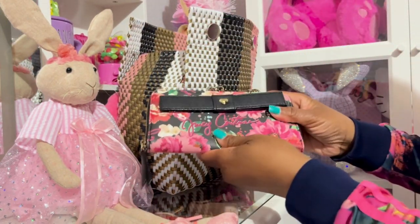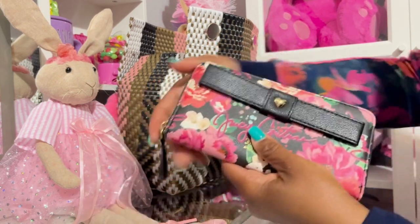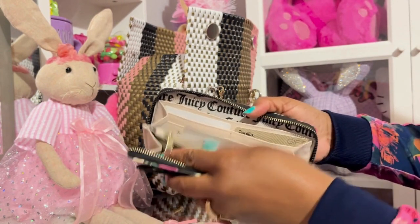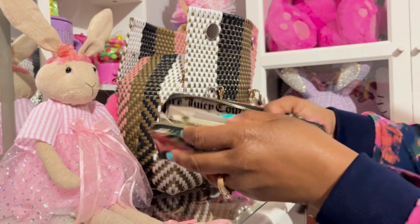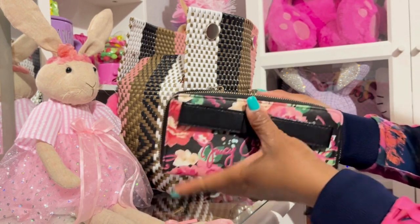Okay, so I have this Juicy Couture wallet. It has beautiful flowers — really, really pretty. And of course y'all know how this looks — got little coins in this portion, receipts, cards.